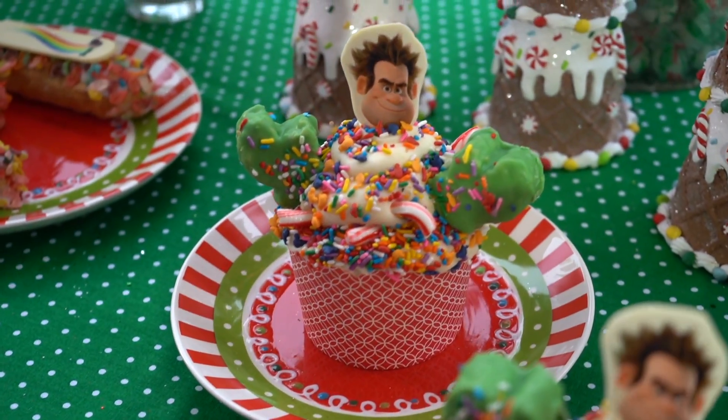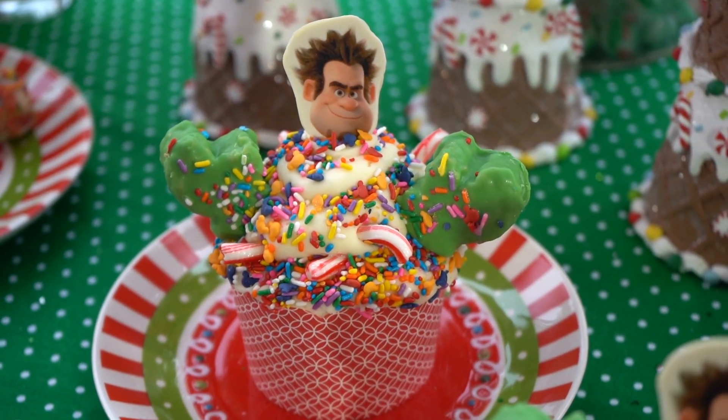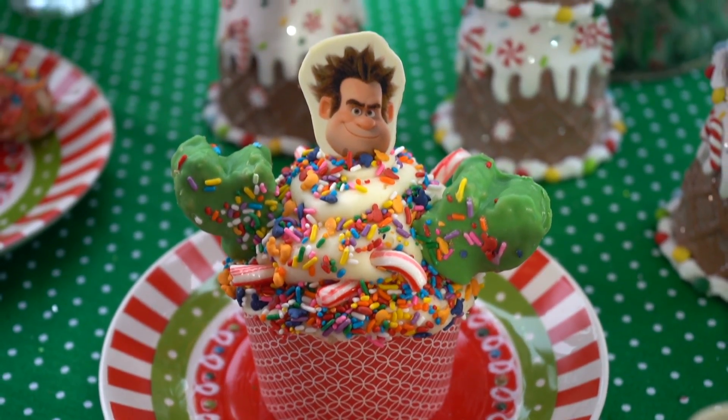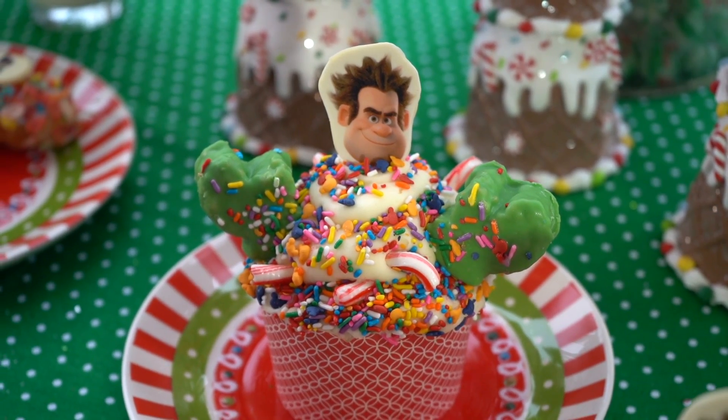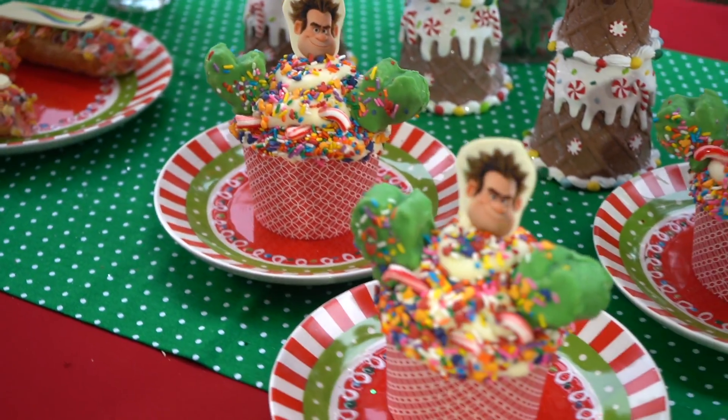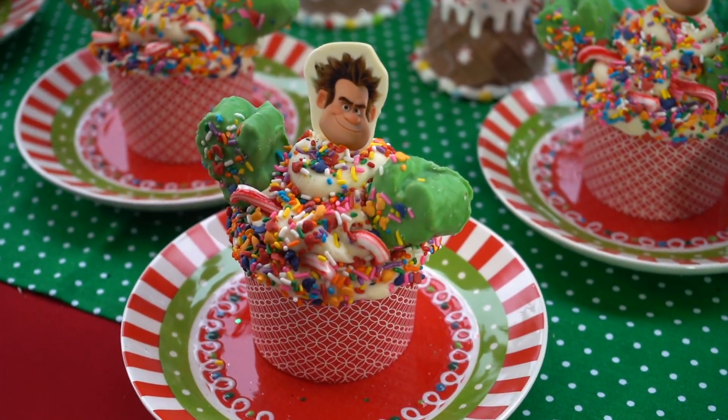We have our Sugar Rush Cupcake, featuring Wreck-It Ralph. This is vanilla and red velvet cake swirled together with buttercream, peppermint, and then we have some Rice Krispie Treat Hands dipped in chocolate. This can be found at Main Street Bakery all day, every day.